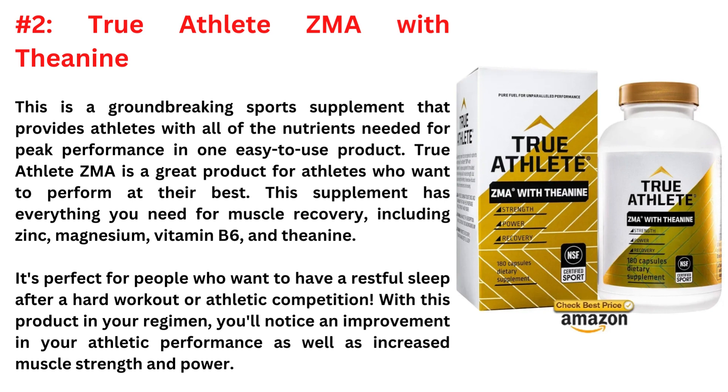This supplement has everything you need for muscle recovery, including zinc, magnesium, vitamin B6, and Theanine. It's perfect for people who want to have a restful sleep after a hard workout or athletic competition. With this product in your regimen, you'll notice an improvement in your athletic performance as well as increased muscle strength and power.